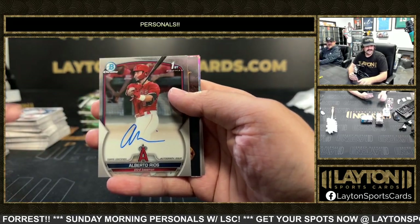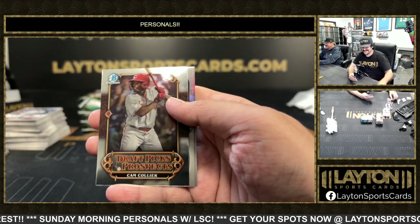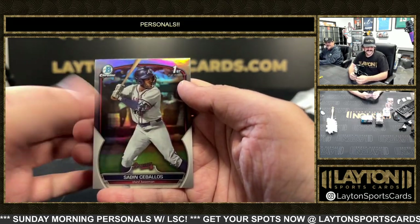First auto is going to be Alberto Rios — Alberto Rios — and a first Simon Ceballos.